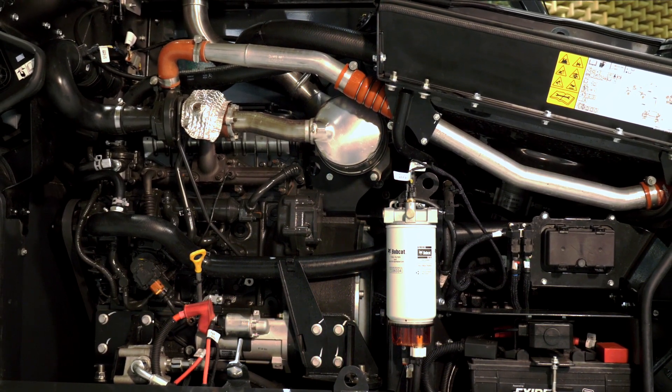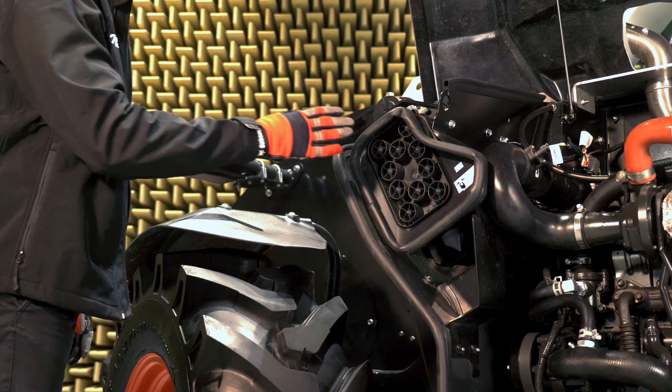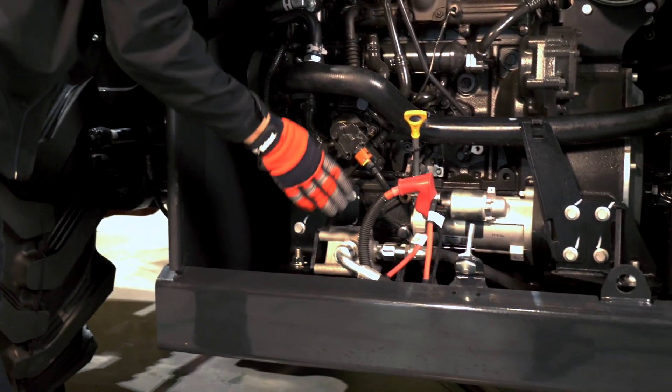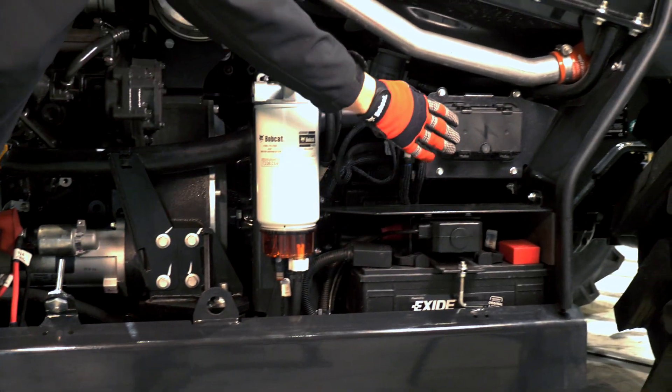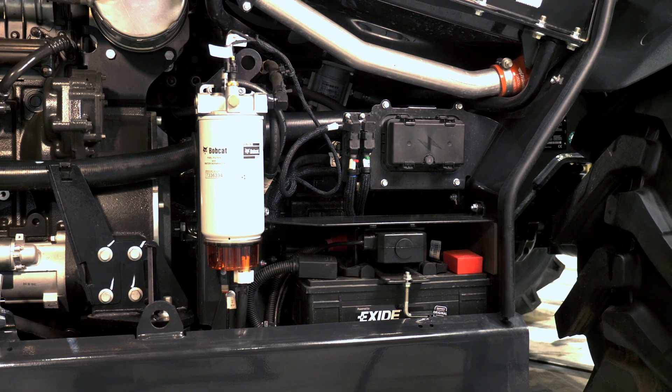Maintenance accessibility has also been improved for all critical components such as the air filter, the oil filter, the oil check, the fuel filter, the fuse box, and the battery. That's not all though.